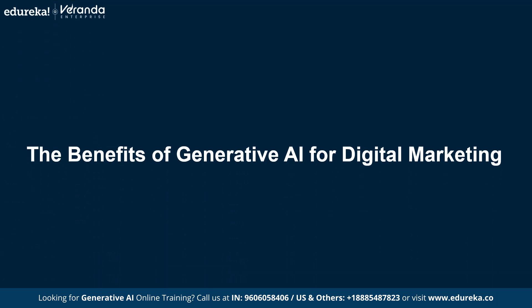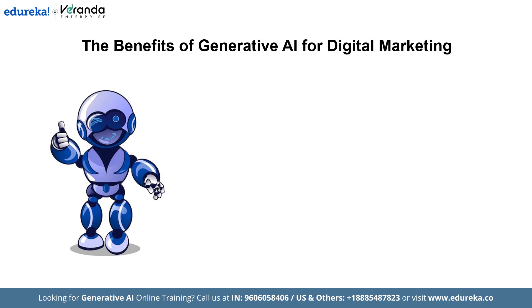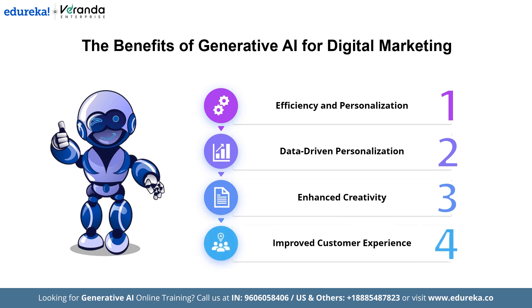Now, let us see the benefits of Generative AI for digital marketing. Generative AI is transforming digital marketing by improving efficiency and personalization. It automates tasks like content creation, enabling businesses to produce high-quality content at scale while saving time and resources. By analyzing customer data, AI tailors marketing messages and offers, increasing engagement and conversion rates through personalized interactions. Additionally, Generative AI enhances creativity and customer experiences. It helps businesses explore innovative strategies and solutions, such as new marketing approaches or product ideas. AI-powered tools like chatbots also deliver engaging, interactive support, ensuring better customer satisfaction and stronger connections.